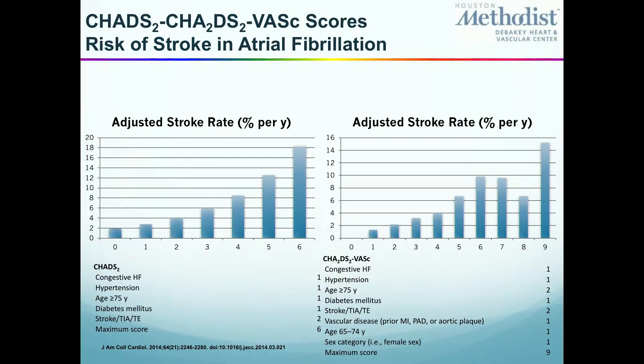Interesting thing: the CHADS-VAS score has been validated — the higher the number, the higher the risk of stroke.